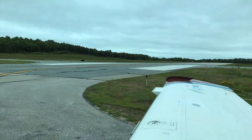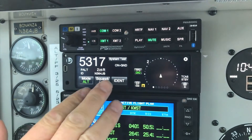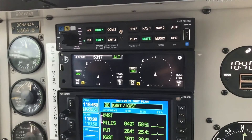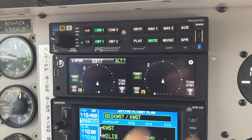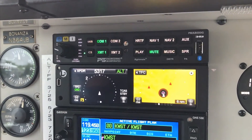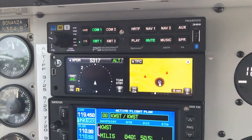We're taxiing out for departure on a fairly low IFR day here in coastal New England. I'm going to set the NGT-9000 up. I have not put the transponder code in, so I'm going to get that out of the way right now. They gave us a code of 5317. I put it in there, and it's in standby mode because we're on the ground. With this system, I can just swipe it over to my traffic page, so now I have some useful information on the left side of the display.